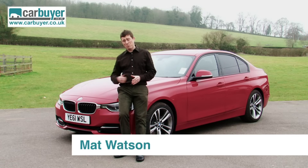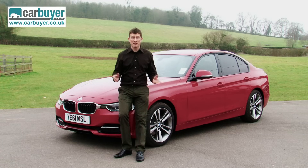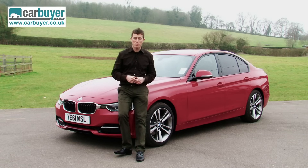The old BMW 3 Series remained at the top of its class right until the end of its life, so it stands to reason that this new and improved version should be absolutely brilliant. With that in mind, I'm going to flip this car review on its head and start by talking about the negatives first.